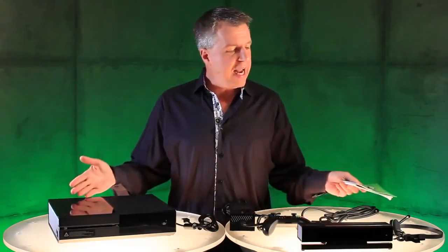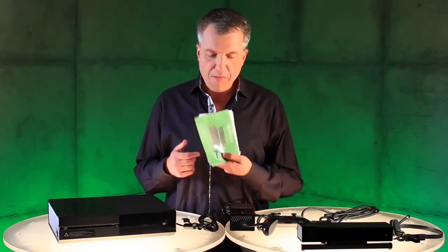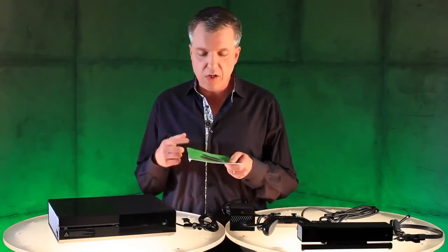All right, I have everything laid out here on the table. Let's go through each item one by one. First up, we have some paperwork here, including your owner's...